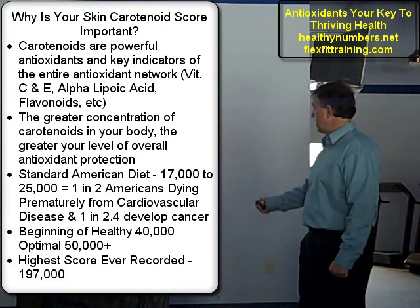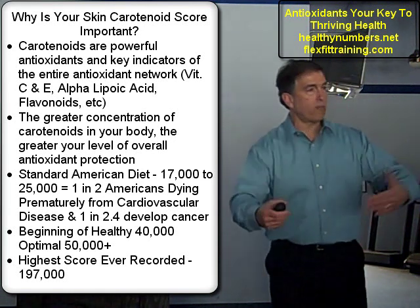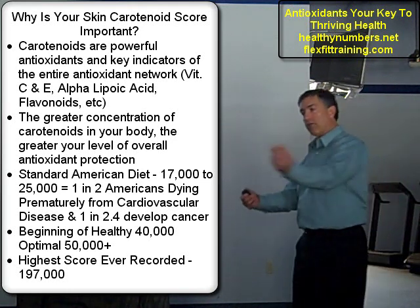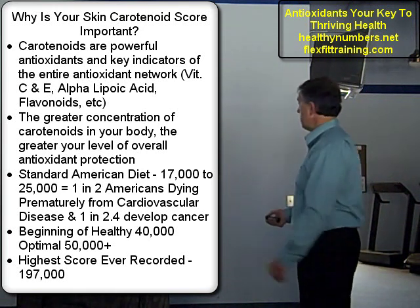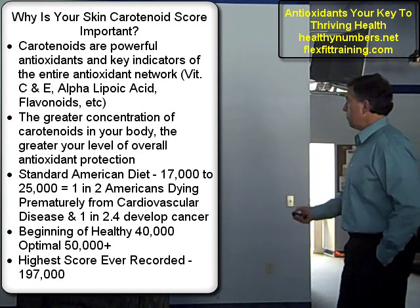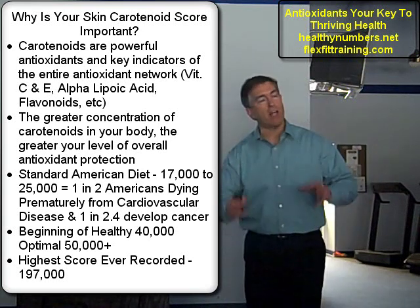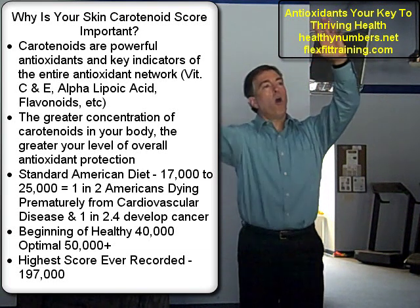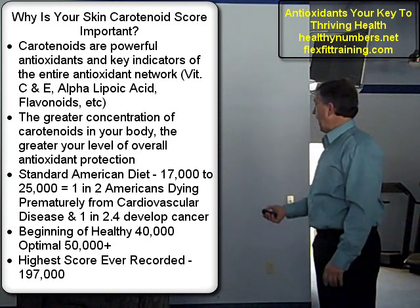If you want to protect them — and these antioxidants will replicate each other if given the right nutrients — if they're not, they don't. You're left with nothing, and all of a sudden the free radicals are going right to the king and starting to damage it. The greater the concentration of carotenoids in your body, the greater your level of overall antioxidant protection. They have proven in scientific independent studies that if your carotenoid levels are up, then all your antioxidants are up, because they protect the big ones.